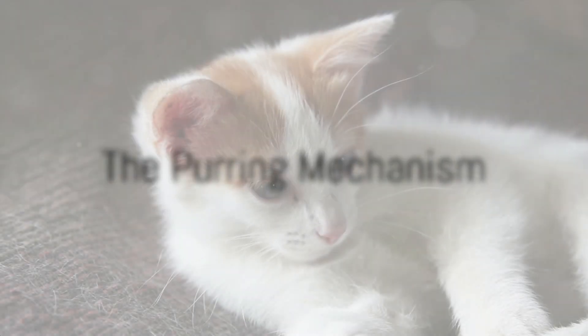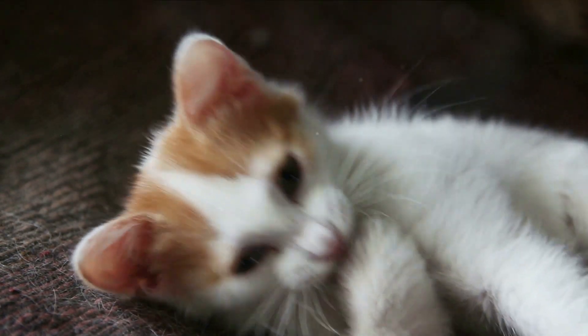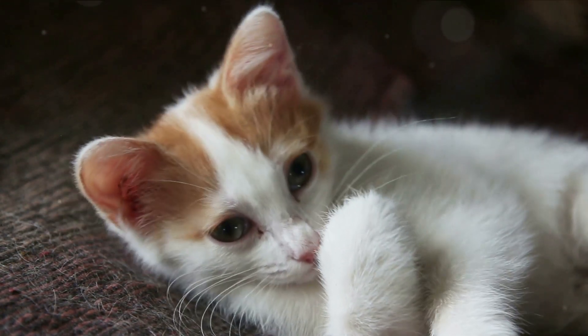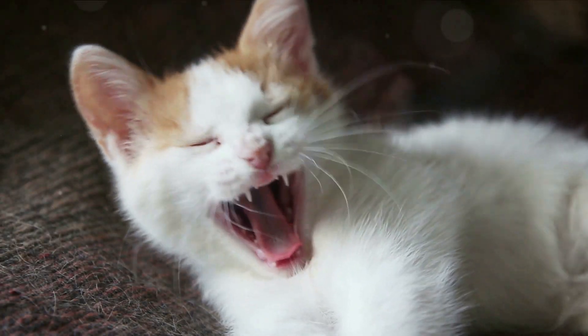How do cats purr? It's all about the voice box. Imagine the voice box, or larynx, as a highly specialized instrument. In humans, it's where our vocal cords sit, allowing us to talk, sing, and yes, even yell. But in cats, the larynx has an extra feature — it's home to a unique set of muscles known as the laryngeal muscles.